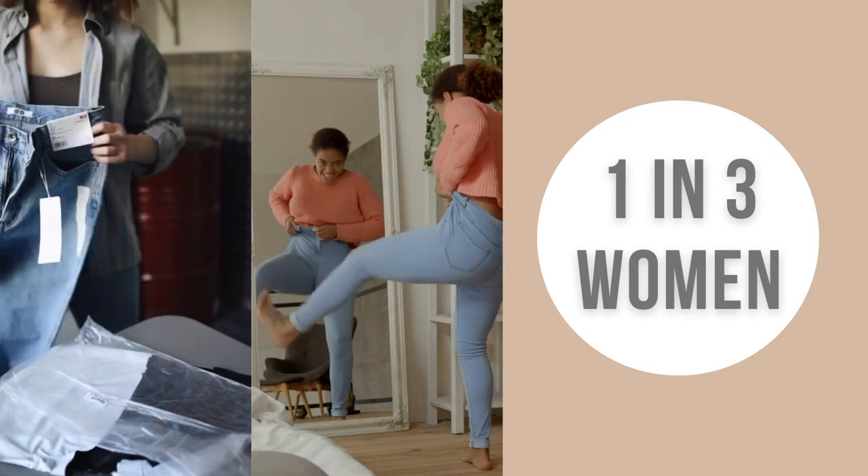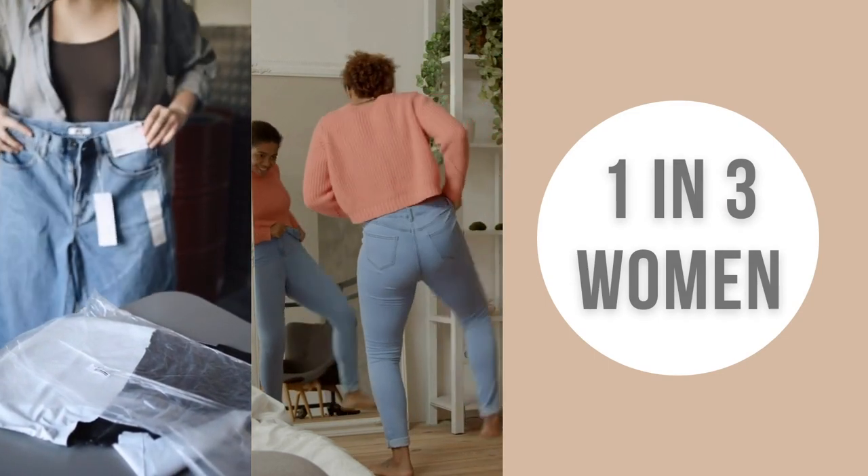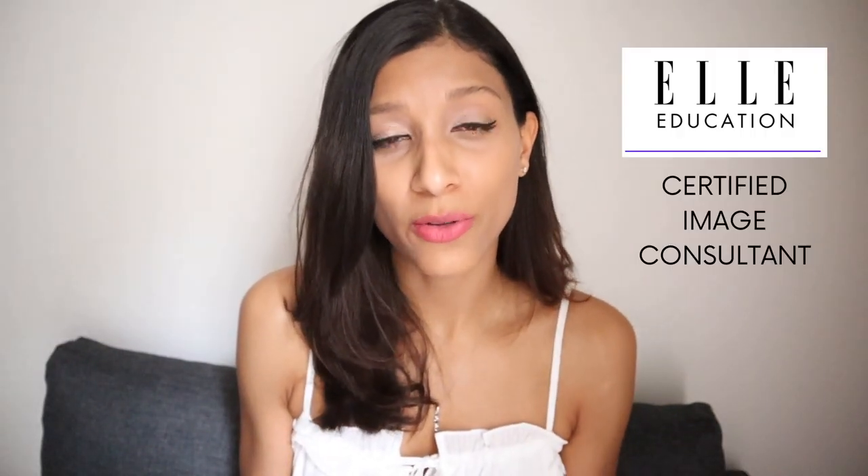According to statistics, one in every three women struggle to find jeans that fit them properly. So why is this? As a certified image consultant, I know the importance of knowing your body shape and dressing for your body shape. In order to find jeans that fit your body properly, you need to look at how your body is made and find jeans according to that.